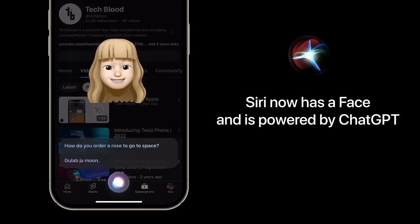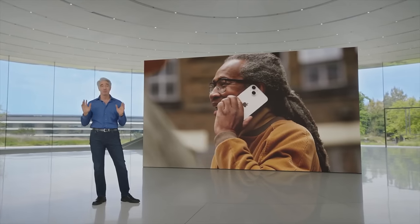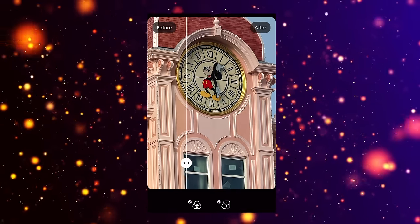iOS 18 and the brand new iPhone 16 models look like they're going to be jam-packed full of AI features. Today I want to go over iOS 18's software and see what changes we're expecting at WWDC, and also with the iPhone 16 models to see what kind of exclusive features we may get on the latest models.